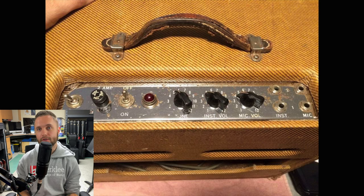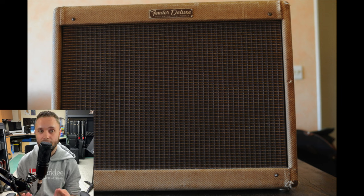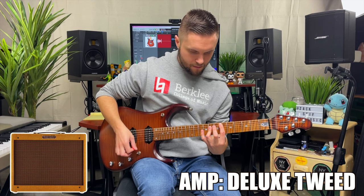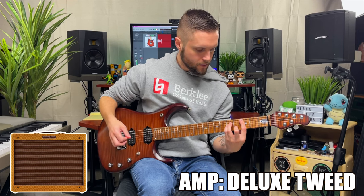The Tweed name is based on the cloth covering used at the time. These amplifiers tended to break up earlier and were known for their warm sounding overdrive. The Deluxe was the most popular of all the Tweed amps and features the famous 5E3 circuit. What makes it very unique is that the two volume controls are interactive with each other — changing one affects the volume and gain of each channel. The tone knob also affects gain and volume, so you really have to mess around with the knobs to find the exact tone you're looking for. It makes it very versatile in the studio.